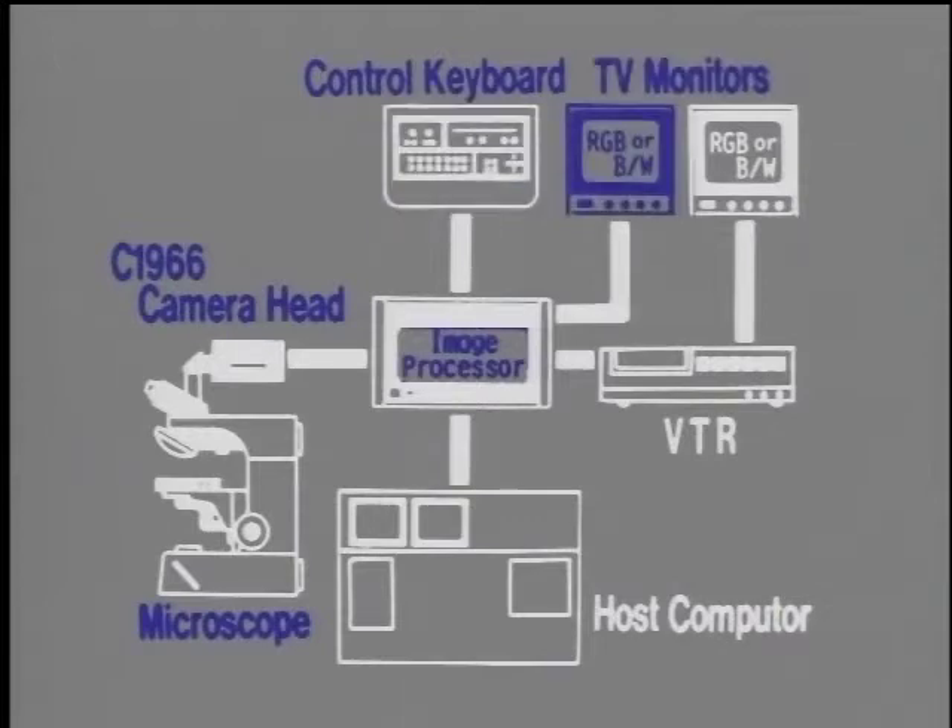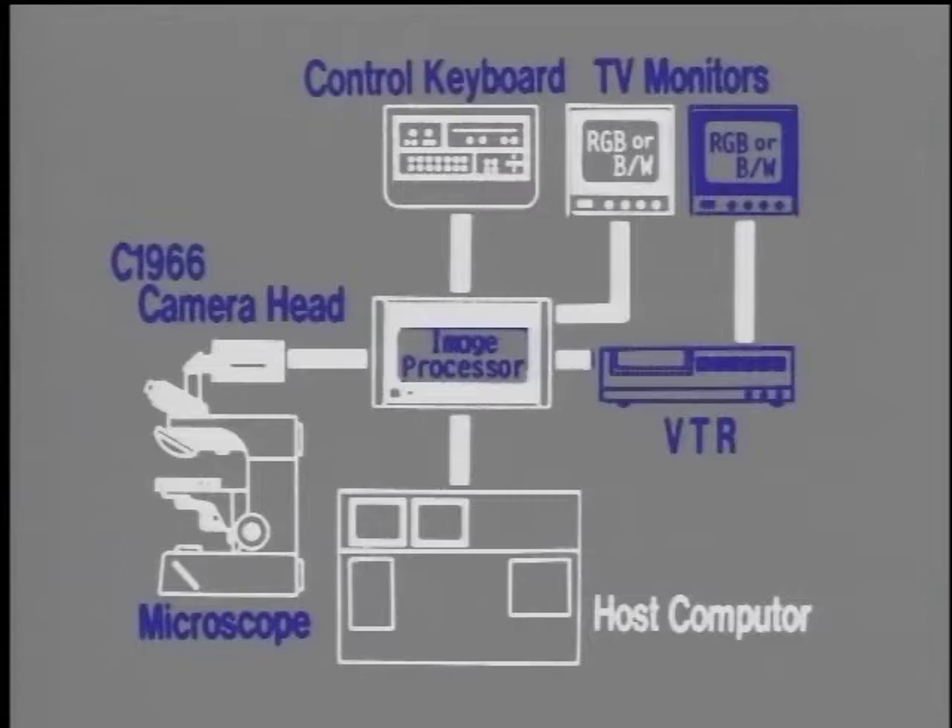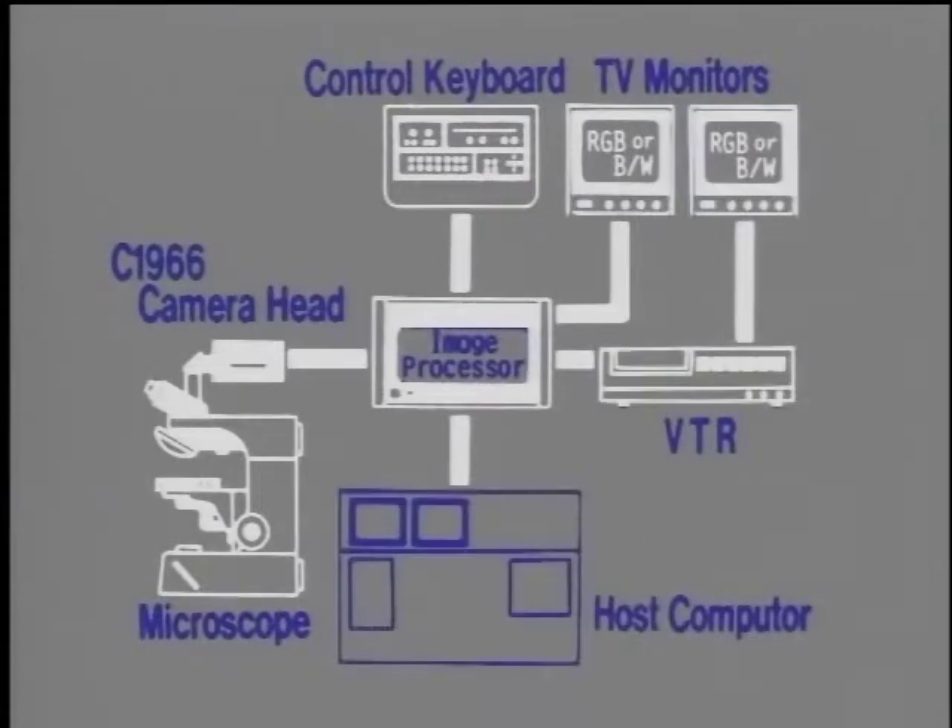The processed image appears on a TV monitor. The image can also be recorded on a videotape recorder and played back. For further refinement, image processing is done by a host computer.